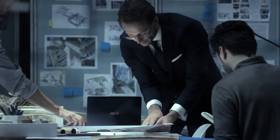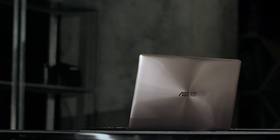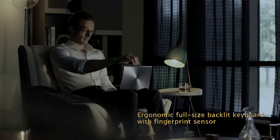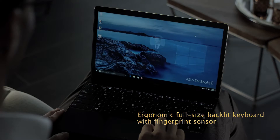ZenBook 3 exemplifies our start-with-people design philosophy. Every detail has been re-engineered with you in mind. The full-size backlit keyboard is a joy to use, and the fingerprint sensor in the glass-covered touchpad allows one-touch login with Windows Hello.